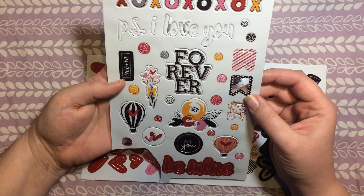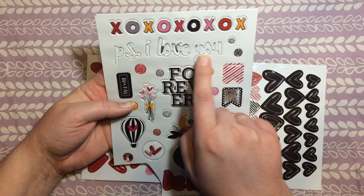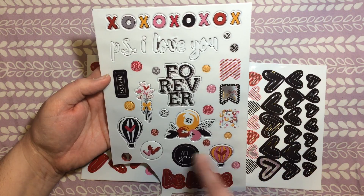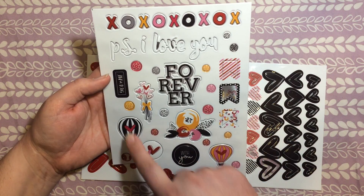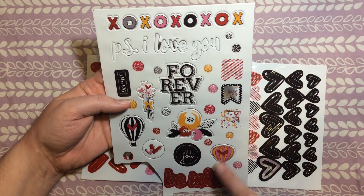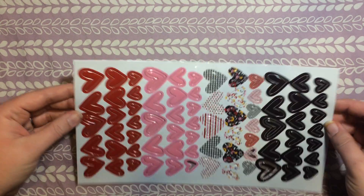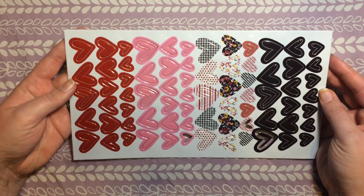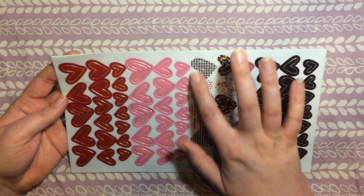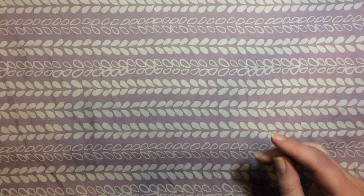Then they had some really fun puffy sticker sets. There's the XOXOs and different words, little flags, a couple of balloons, and hot air balloons without a specific theme, which I really liked. That stuff has a heart on it but doesn't necessarily have to be used for Valentine's Day. And finally, this sheet was full of puffy heart stickers — solid red, pink, and black, plus all these different printed ones. I really liked that set.